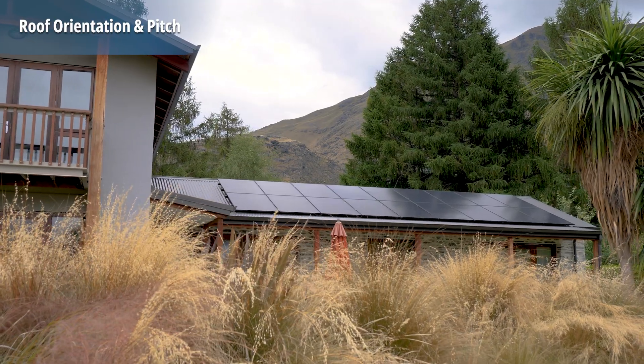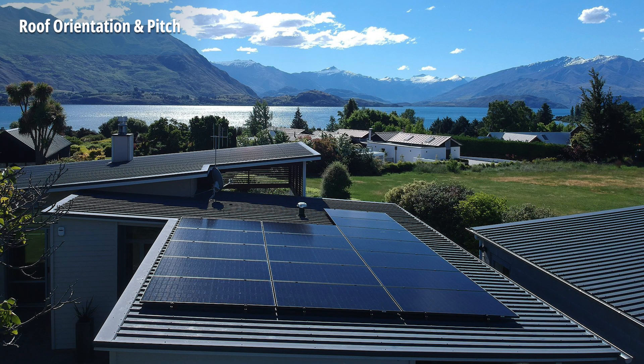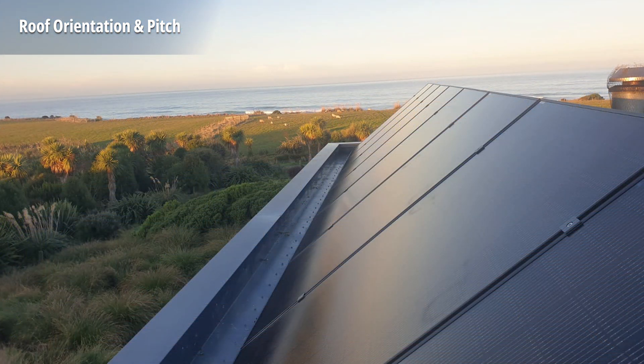Another element that affects performance is the pitch of your roof. Panels produce the most energy when sunlight is direct. In the summer, when the sun is high in the sky, a shallower pitch will perform better. In the winter, when the sun is low in the sky, a steeper pitch will have better performance. Most solar systems we install are installed with the pitch of the roof, typically anywhere from 15 to 45 degrees, giving you good year-round production.